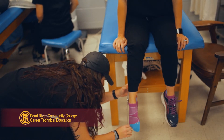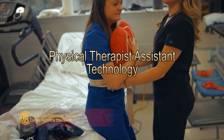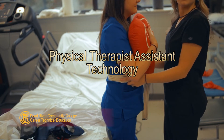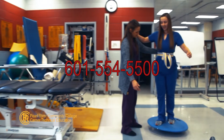Admission to this program is selective and competitive. You can build an amazing career at Pearl River Community College in the Physical Therapy Assistant Technology Program. Class size is limited, so make your plans today. Call 601-554-5500 for more information.